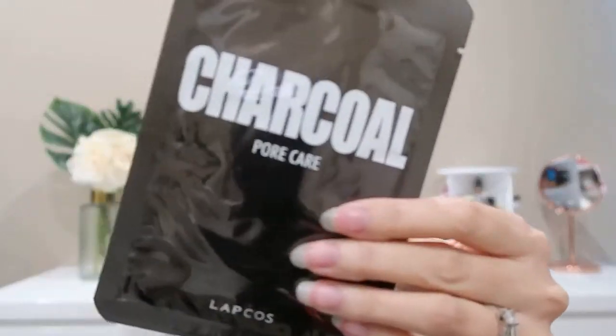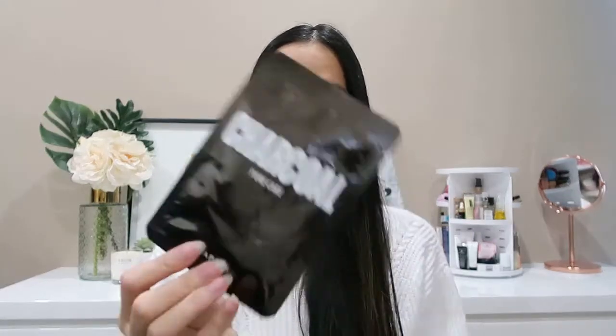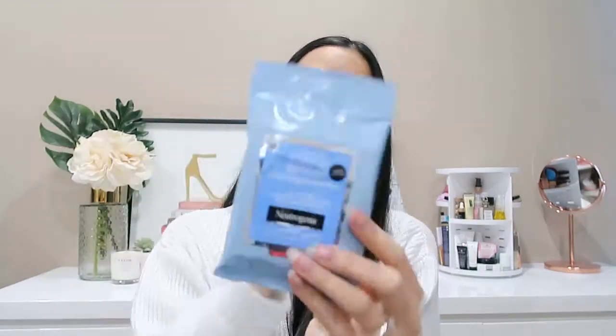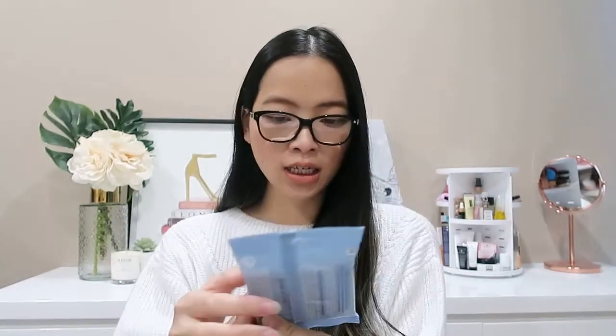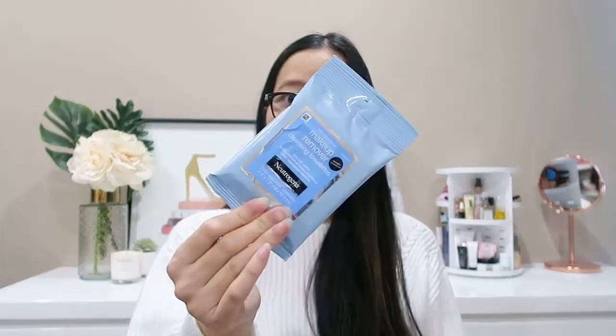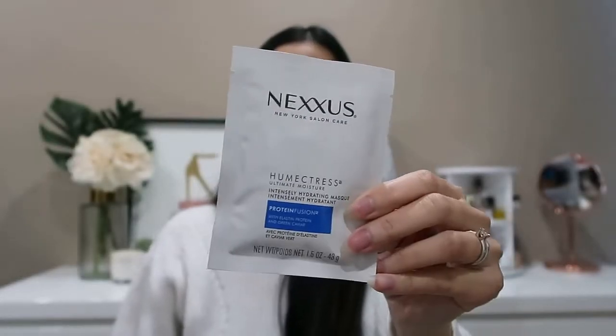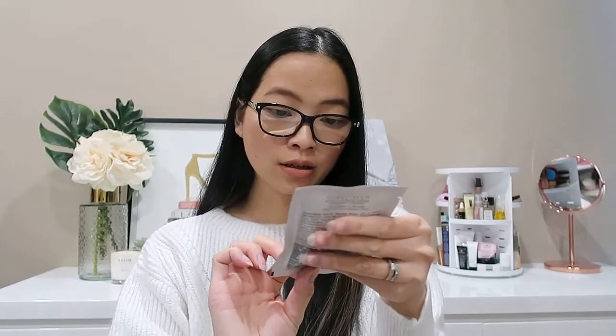Let's have a look at the first product in the Love Letter bag. The first thing we have is the Lapcos Daily Skin Mask Charcoal Mask — just one sheet mask for pore care. Next we have some Neutrogena makeup remover wipes, sample size with about 19 or 20 little towelettes. They're ultra soft, gentle, and dissolve traces of makeup including waterproof mascara. Neutrogena is solid skincare.